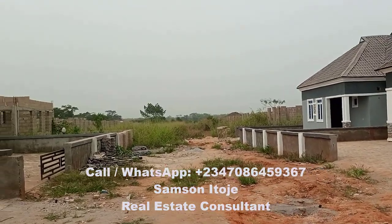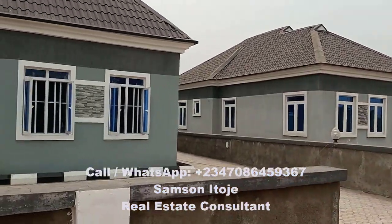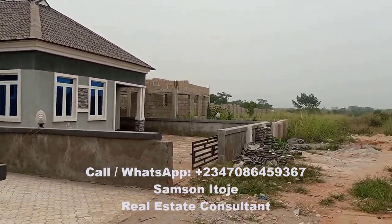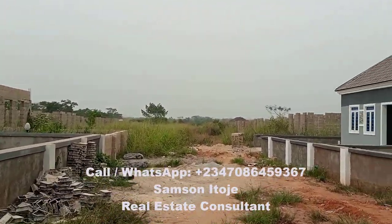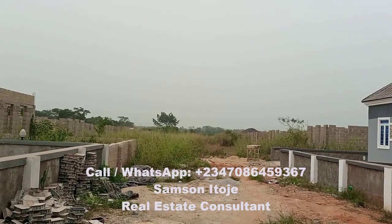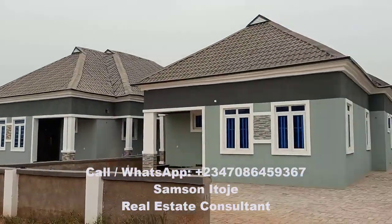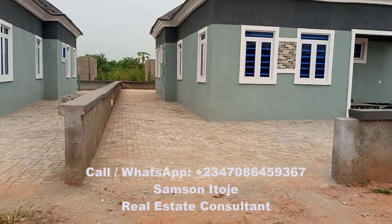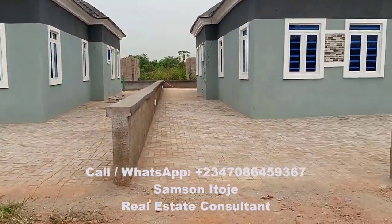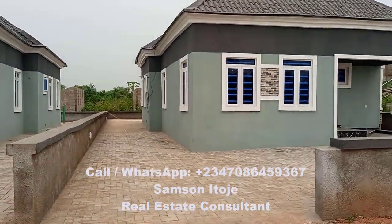So this is the bungalows. You can watch my other video where I show the interior of the bungalow. Right now in this video I want to show you the land. These are all the bungalows that people have paid for. You can see those under construction — these ones are almost completed. The entire compound is part interlocked and part concrete floor.